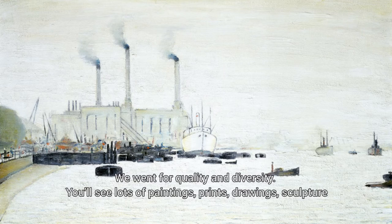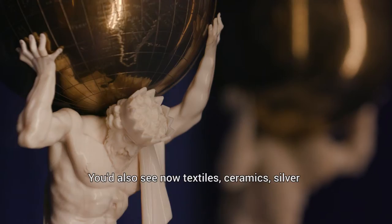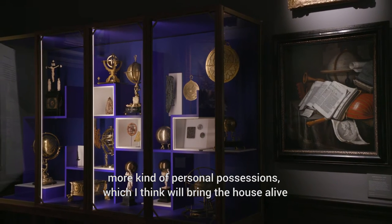We went for quality and diversity. You'll see lots of paintings, prints, drawings, sculpture. You'd also see textiles, ceramics, silver — all kinds of personal possessions which I think will bring the house alive.